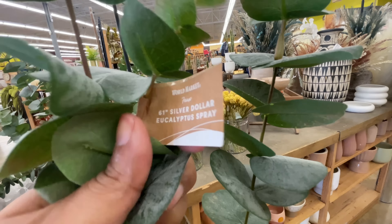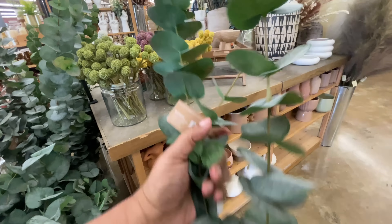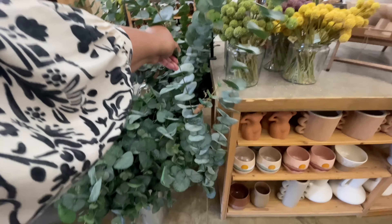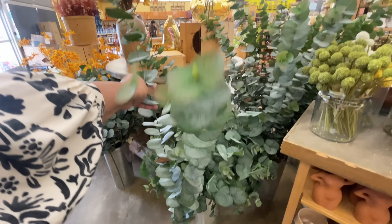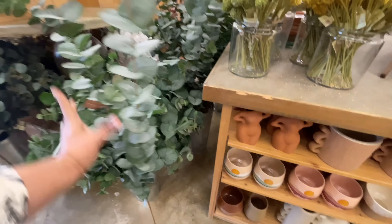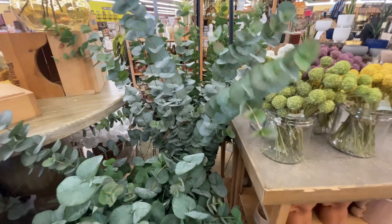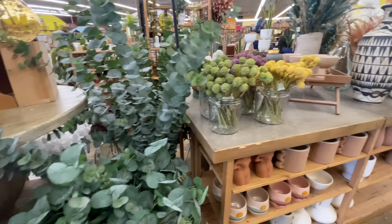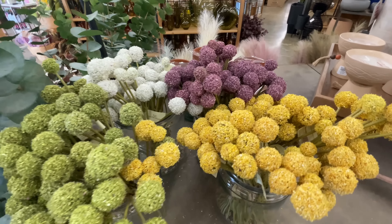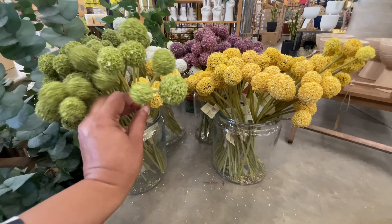This eucalyptus — 61 inches. Do you see that? $25. It's as tall as me. It went past my shoulders. Look at that. It is gigantic. It's so tall. Love. I don't think I've seen one this tall here. If they've had them, they must sell out fairly quickly. So if you want it, get yourself to World Market.